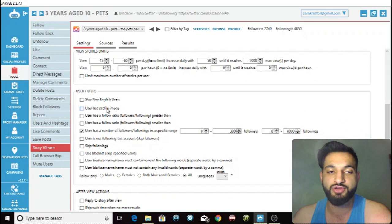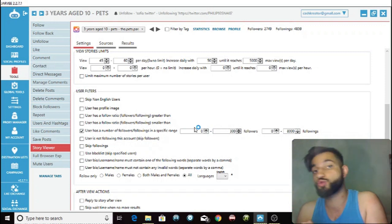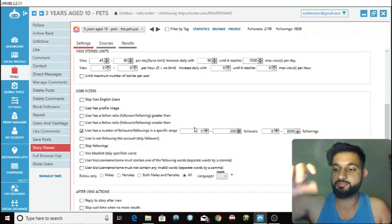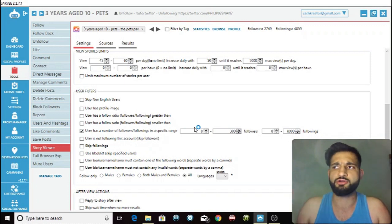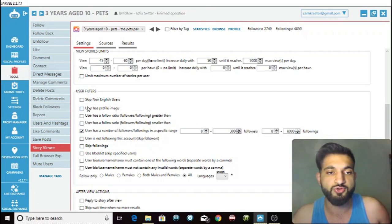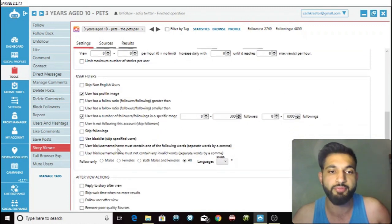You have the user filters at the bottom and this is very important. You want to set user has approximately zero to 300 followers so that you know they don't have a huge amount of followers. Therefore, they will be looking through who's viewed their story, they'll see your page, and then they're going to click on it. You also want to make sure the account has a profile image, so you know it's a legit account and not a bot.